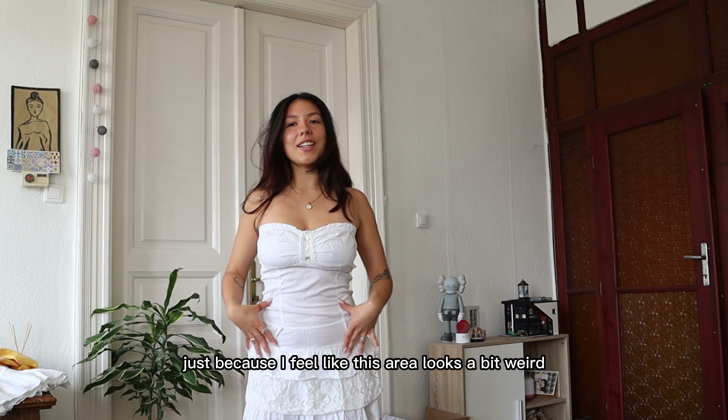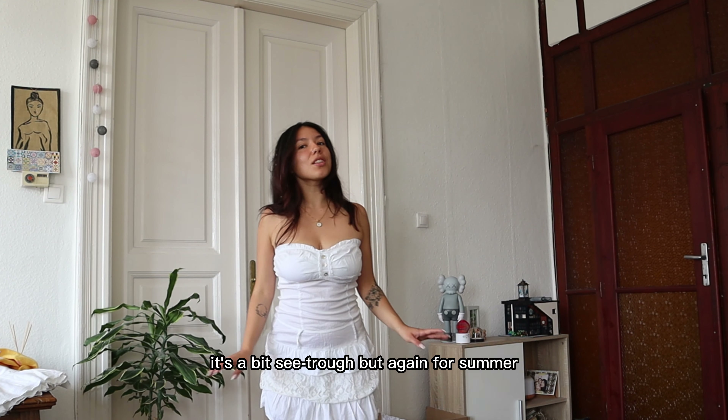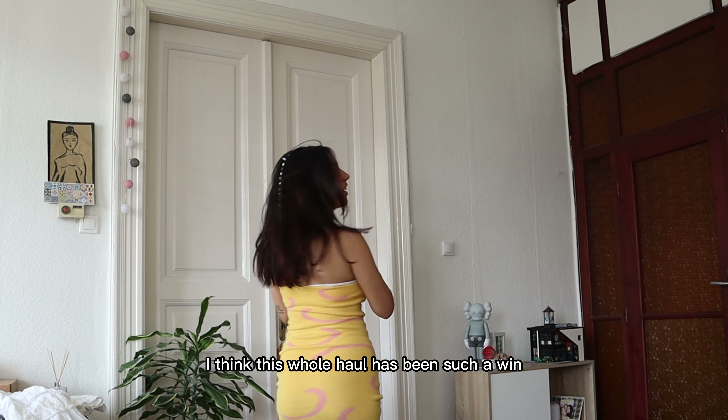Okay, so this is the dress. I don't know if I love it that much — I feel like this area looks a bit weird. But if it weren't for that I think it's so cute and it looks nice. It's a bit see-through, but for summer I really like it.